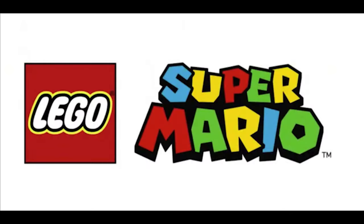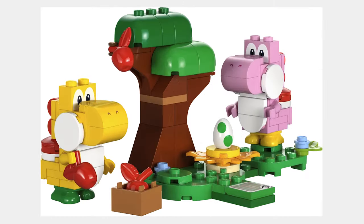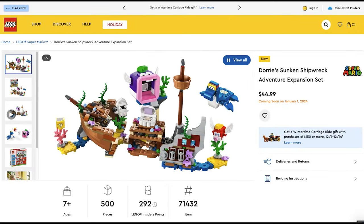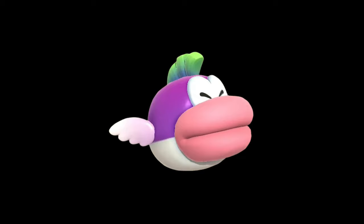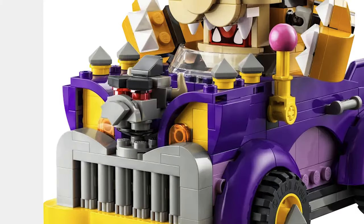The next theme is LEGO Super Mario and the first set is Yoshi's Excellent Forest Expansion set for $10. This set includes two Yoshis and a Yoshi egg. The next set is Dory's Sunken Shipwreck Adventure for $45. I think this set is pretty cool and they did a great recreation of the Chomp. The next set is Bowser's Muscle Car for $30. This muscle car looks pretty good and I like the eyes.